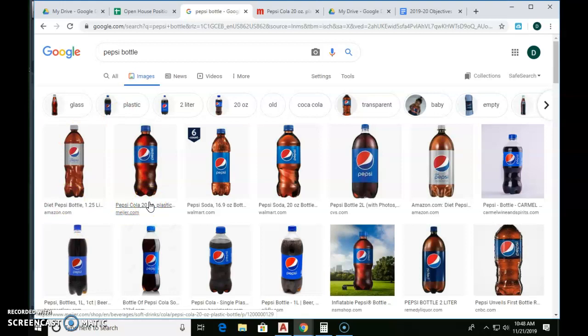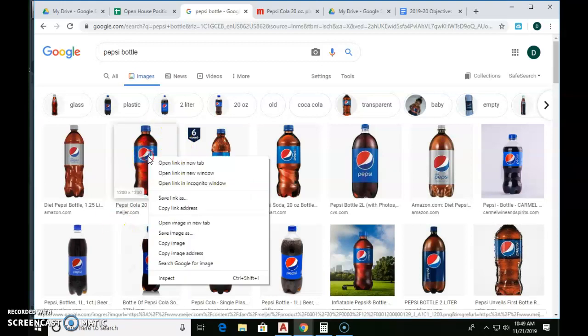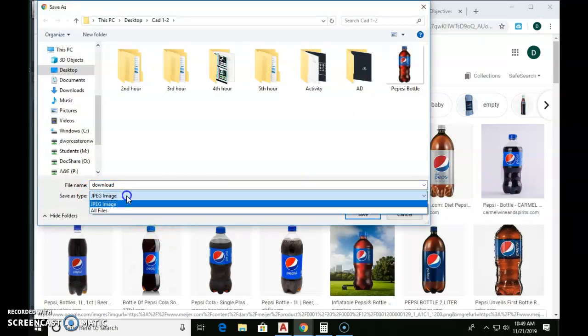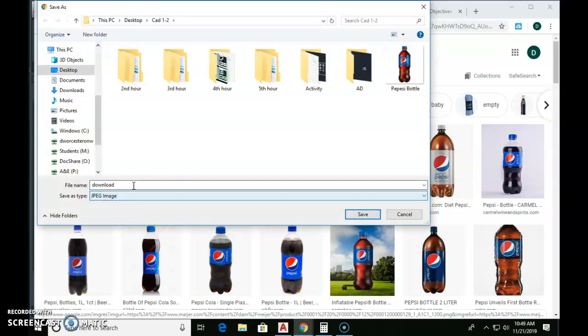I want to show you something I learned yesterday. With this image, if you right-click and go to 'Save image as,' it tries to save it as a JPEG file. I cannot change it to a different file type. Pause and listen: AutoCAD will not recognize a JPEG file.